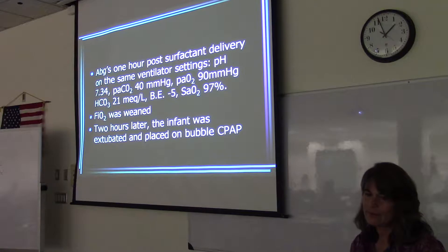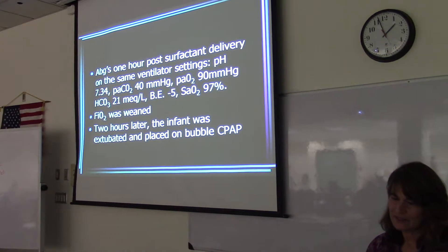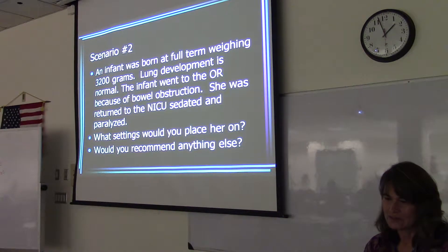One hour after surfactant delivery, we've got good blood gases, FiO2 was weaned, and then the infant was extubated and put back on bubble CPAP.